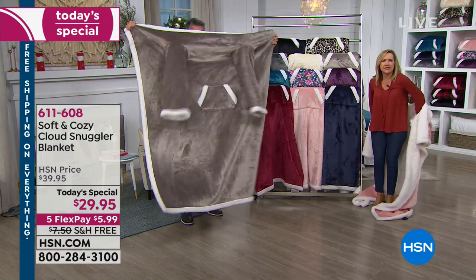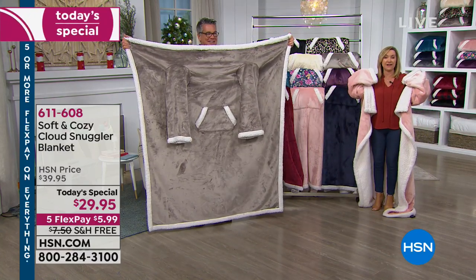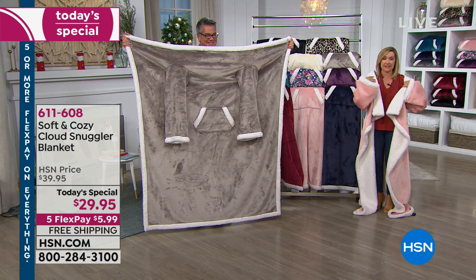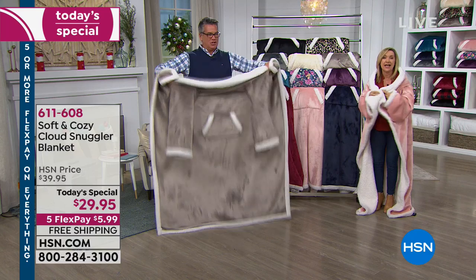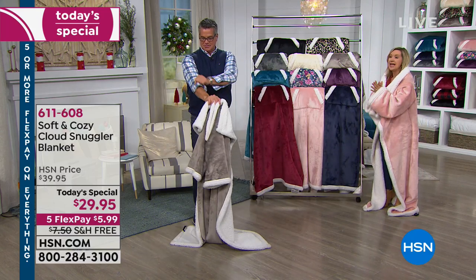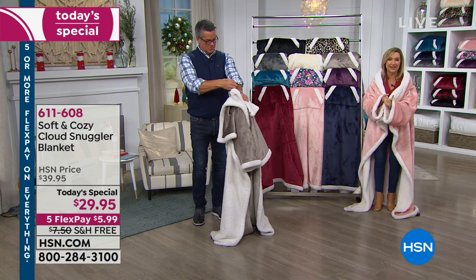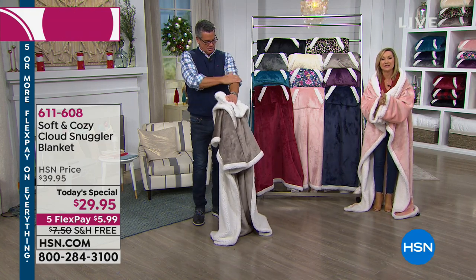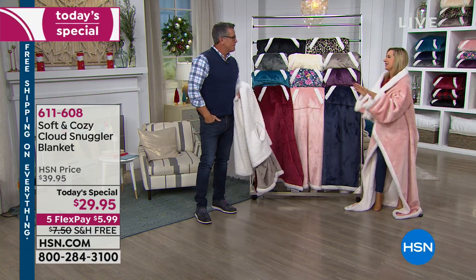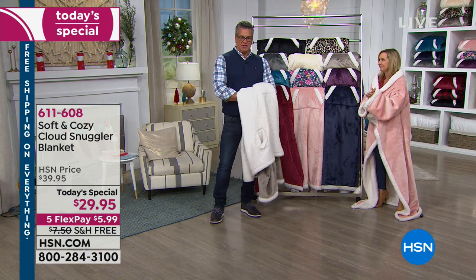It is a true blanket — 55 by 66 and a half inches, so bigger than a standard throw. Then you have the sleeves so your blanket stays in place, and you've got that nice kangaroo pocket. We still have 11 colors, but remember this is exclusive — it's only for today. If you're a fan of our Soft and Cozy line, this is something we've never done before. We didn't want to do it halfway — we wanted to give you our best Soft and Cozy.